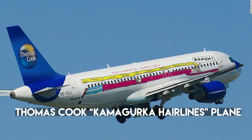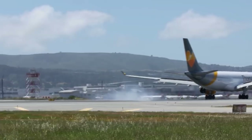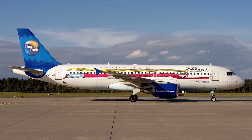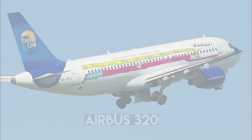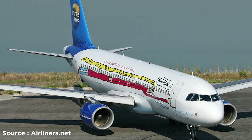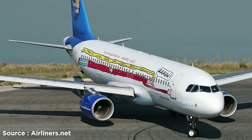Number 21: Thomas Cook Kamagurka Airlines Plane. Thomas Cook Airlines always has its way of surprising aviation geeks with weird liveries, but this long-haired character is definitely the weirdest. When the airline turned 5 years old, it painted one of its Airbus A320 aircraft with a famous cartoon character known as Kamagurka — a long-haired superhero laid across most of the fuselage with her long hair above the windows.